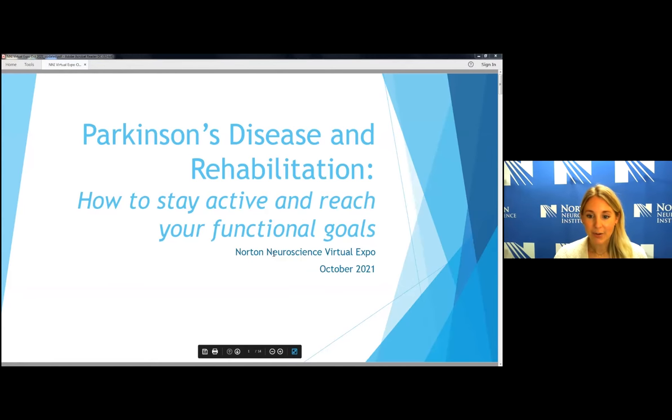Today we're going to be going over some of the benefits of exercise and how it relates to PD, and then I'll give you a little background on therapy — on PT, OT, and speech therapy, if you've never had that or never heard of it before.